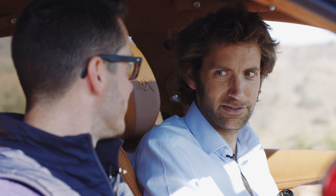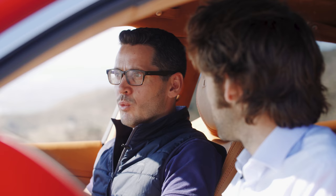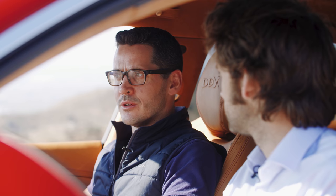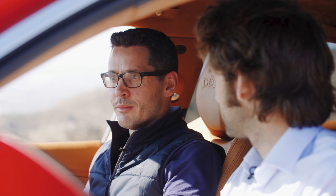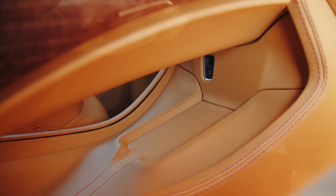Thank you so much for joining me in the DBX to talk around it. We thought we'd start inside the car because this is probably the most important interior for an Aston Martin ever. The project started back in 2015, and one of the most important things is that the DBX qualifies as an SUV. The interior is fundamental to that — compromise isn't accepted. We've maximized every bit of space, with class-leading legroom front and rear, class-leading boot space, and incredible storage in the glove box, door bins, and under the centre console.